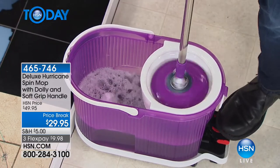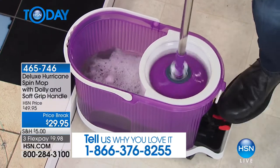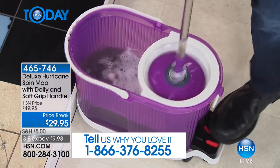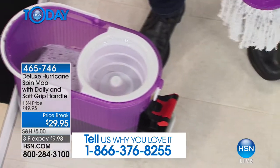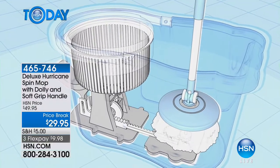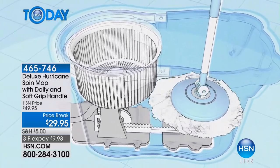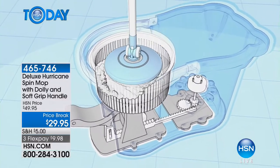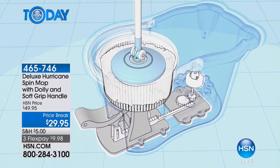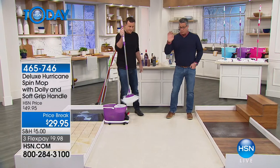We'd love to hear your testimonials — my mom has one, my brothers have one, everybody was like, 'I gotta get this spin mop.' It's not like that nasty rag mop or push mop — it cleans over and over again. The mop head is also machine washable — you pop it right in the washing machine.